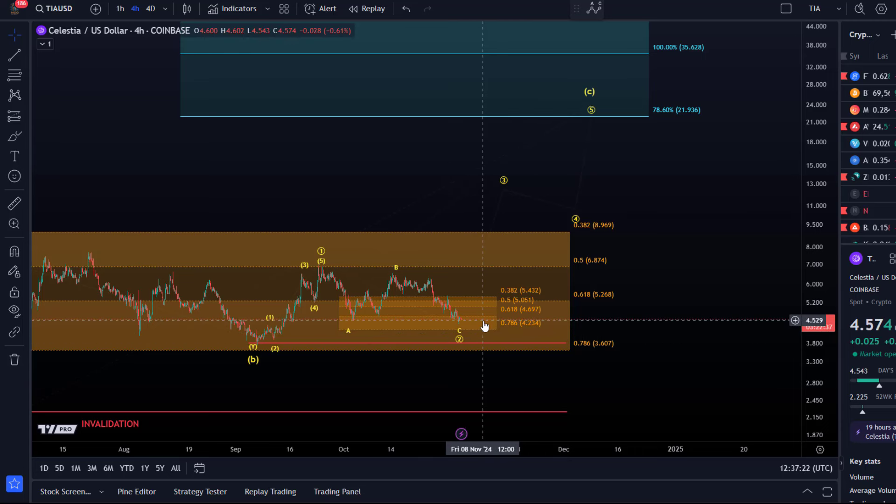The one-two setup has support at $4.23, which means the price shouldn't break below $4.23 to uphold that setup. That's the 78.6 retracement on the smaller timeframe. A break below it will likely lead to a test of the invalidation point, which is located at $3.80.